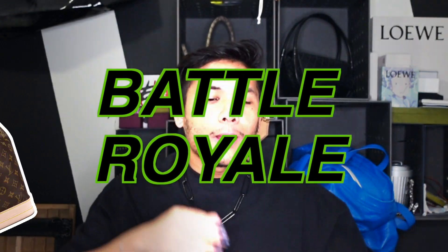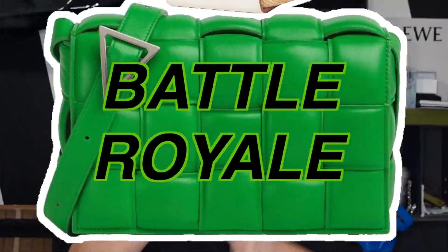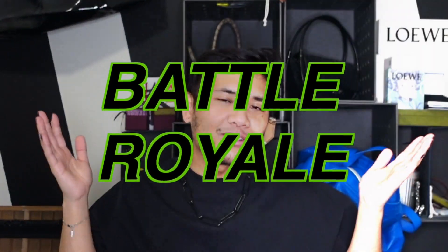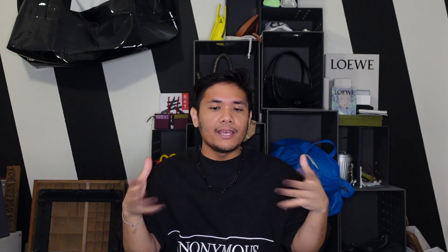So for today's video, I have another battle royale. For the uninitiated, battle royale is basically like a championship, tournament-style kind of thing, where we pick eight bags up against each other. They go one-on-one until we get down to the final two, and then a best bag is chosen from there.